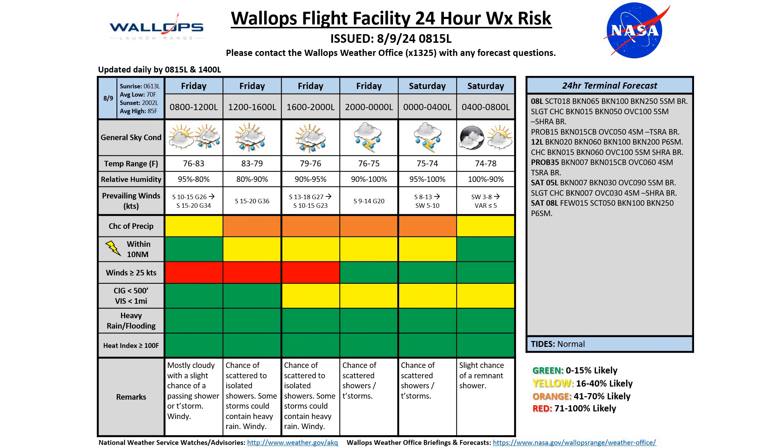Now looking at our 24-hour weather risk chart today — there's a lot of color on the chart, so we are going to be seeing a pretty active weather day. Mostly cloudy conditions right now with a slight chance of a passing shower or thunderstorm over the next several hours. As we move into the afternoon and evening time frame, those chances are going to increase. Those showers are going to be scattered to isolated in nature, so I'm not expecting to see rain during the entirety of these time frames, but a decent chance of these on and off showers and thunderstorms through the afternoon and into the evening hours today.